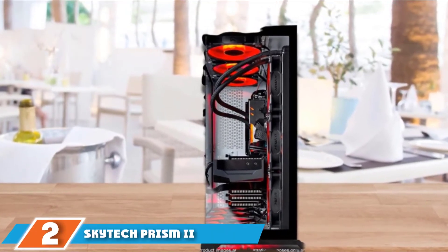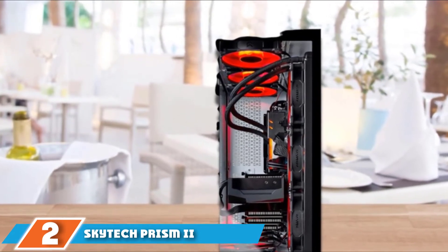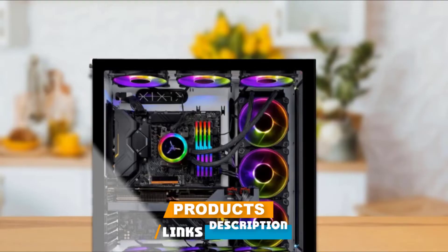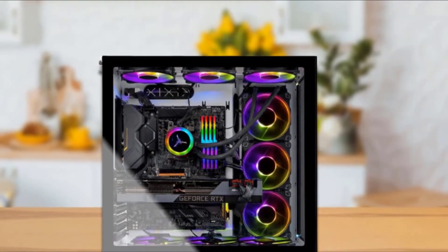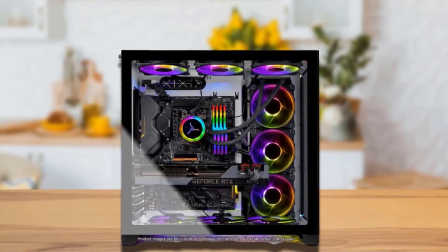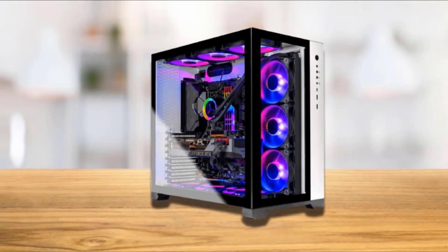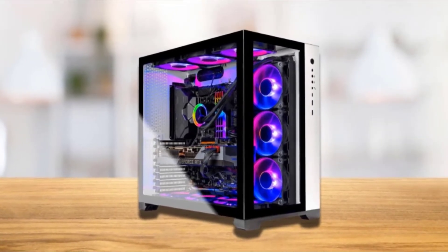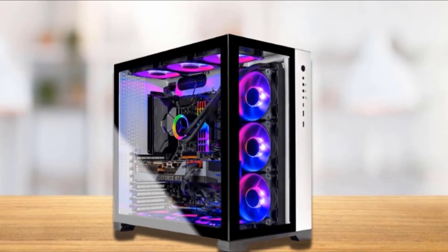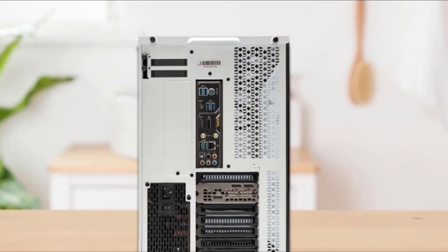Moving on to number 2, the Skytech Prism II. It contains a 5th-generation AMD Ryzen 7 5800X processor with 8 cores, 16 threads, 32MB cache, 3.8GHz base, and 4.7GHz boost frequency. Skytech Prism II offers similar great performance to the HP OMEN 30L because of the RTX 3090 within the system, although it costs around $1,000 less comparatively.